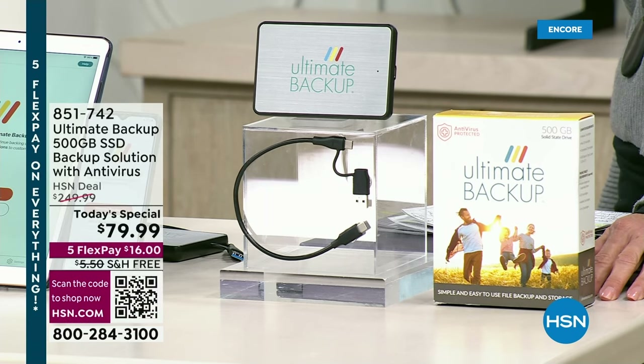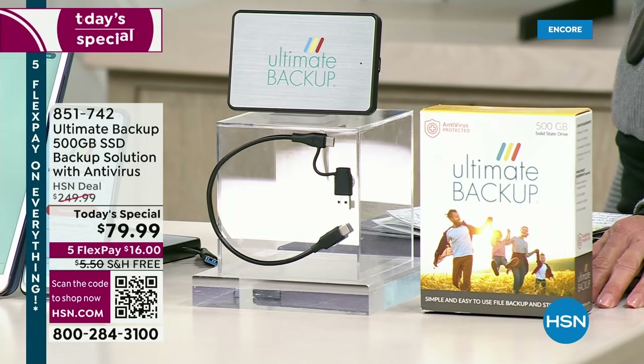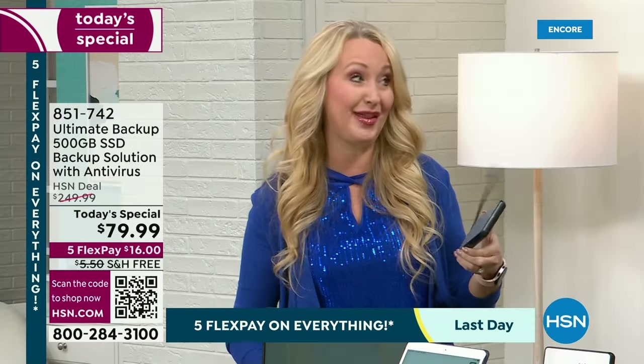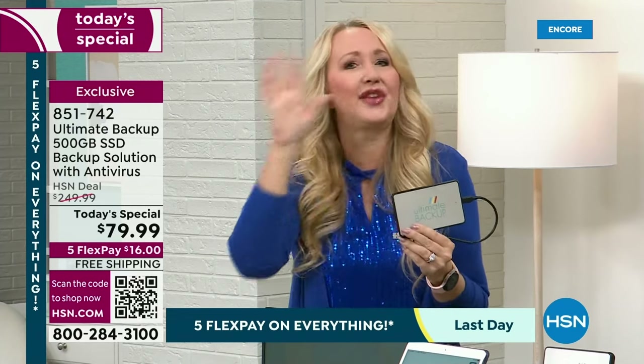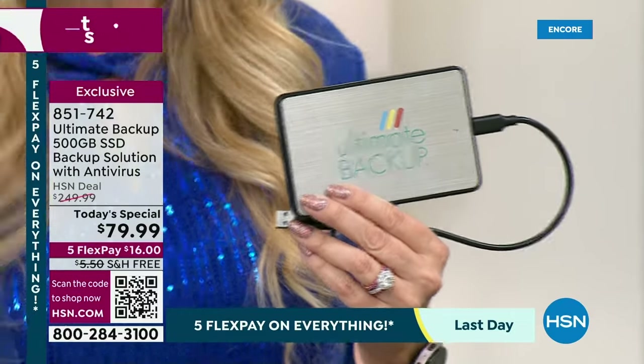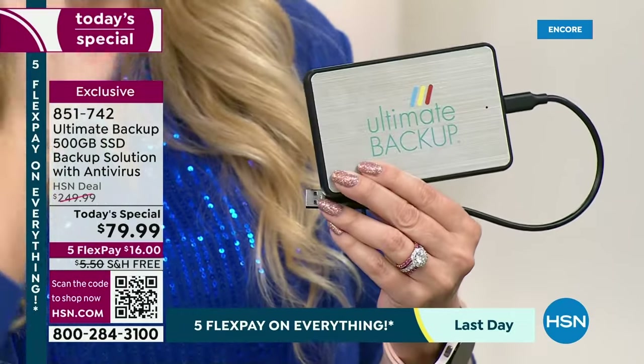Some old backup drives didn't have software — they threw everything into one big file folder and you didn't know what was the iPad, what was the computer. This also has powerful antivirus software built in. Maybe you held on to an old computer with a bad virus and it had family pictures from decades ago — old videos you can't part with — but you can't figure out if it's safe to download off the old computer to a new one because you don't want to pass the virus. Ultimate Backup solves that because it has powerful antivirus built right in.